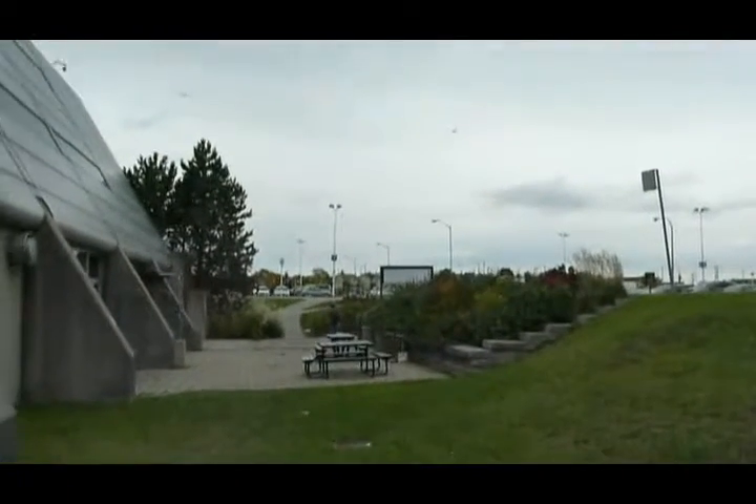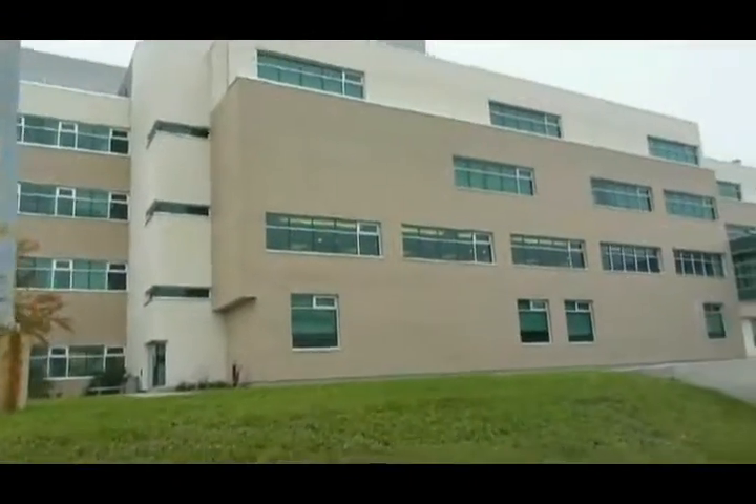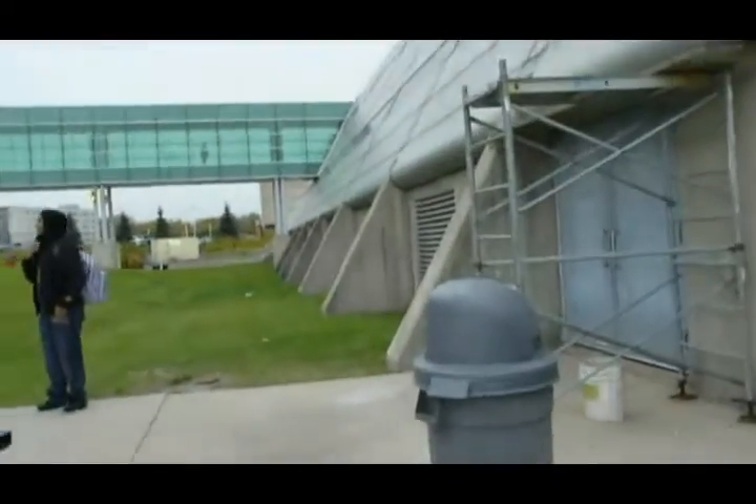Here we are just outside the N building. This is a nice view of the University of Guelph-Humber. That's the link to the Guelph-Humber bridge over there, and this is the N building to my right.